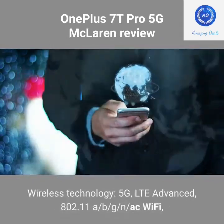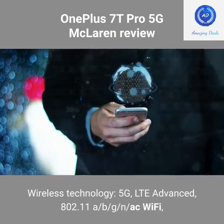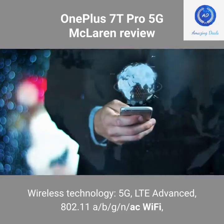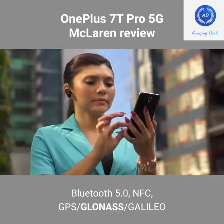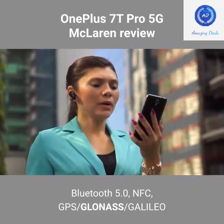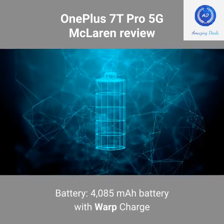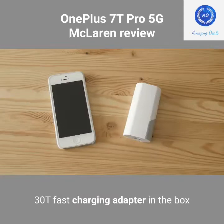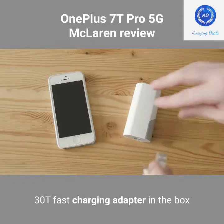Wireless Technology: 5G, LTE Advanced, 802.11 a/b/g/n/ac Wi-Fi, Bluetooth 5.0, NFC, GPS, GLONASS, GALILEO. Battery: 4085 mAh with Warp Charge 30T fast charging adapter included in the box.